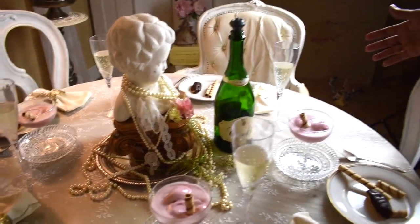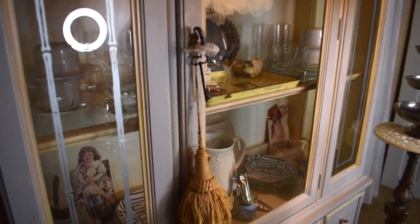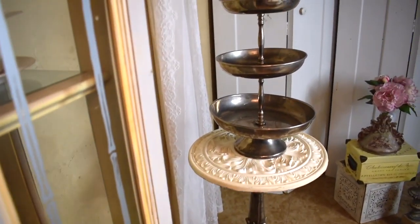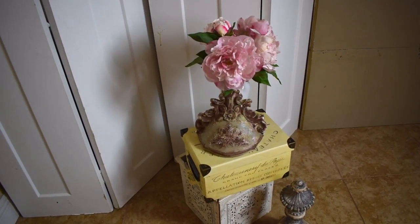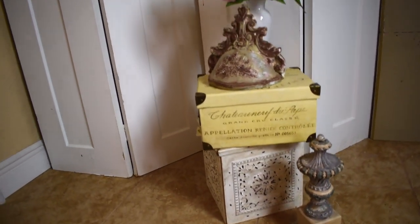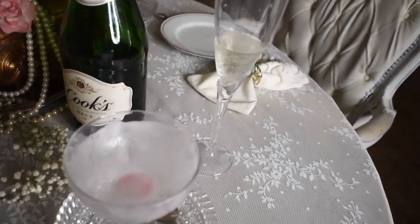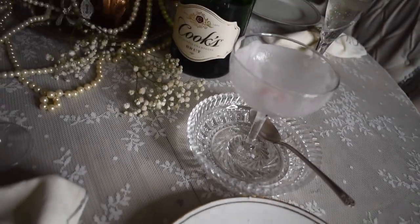I've had these French chairs for years and years — I just love them. And there's my china closet, which I actually found in the trash and painted over. Please look in the description box to find the other ladies' channels and support them. Take a look at my channel too — like, comment, subscribe, and share. My videos are about etiquette, decorating, and crafting. I hope to see you soon. Take care!